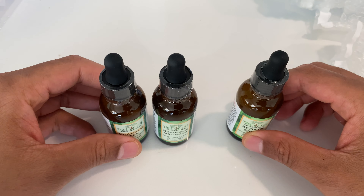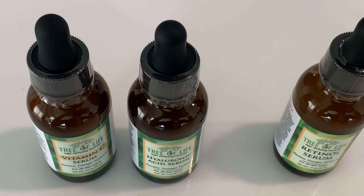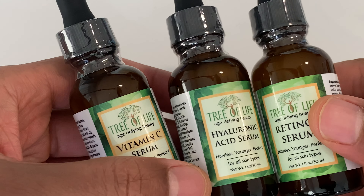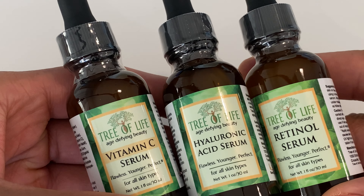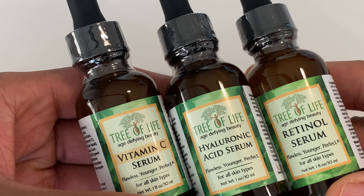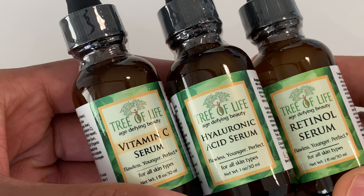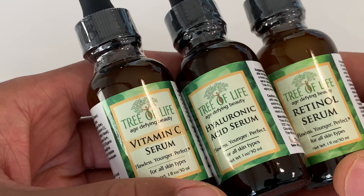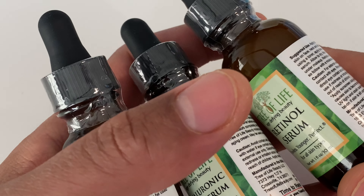Here is the trifecta — let me zoom in a little bit so you can see. We have all three of these right here. This comes in a package; I think it was like 19 bucks. I'll leave a link in the description for more information. It's from the Tree of Life: vitamin C serum, hyaluronic acid serum, and retinol serum. Let me know if you have any questions. Thanks a lot for watching.